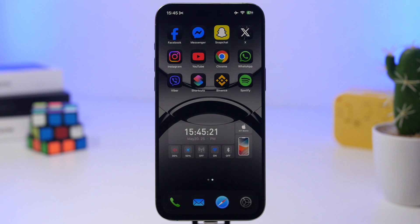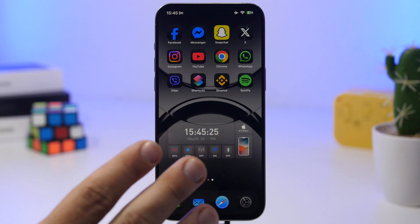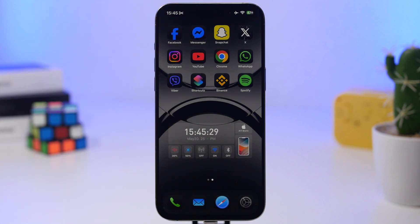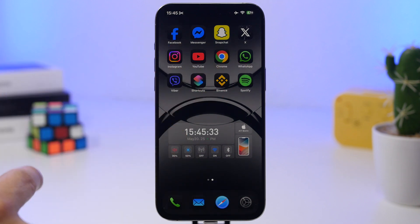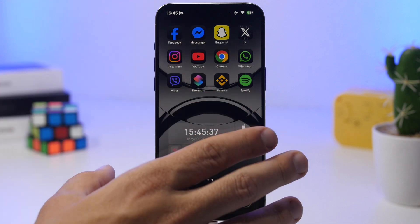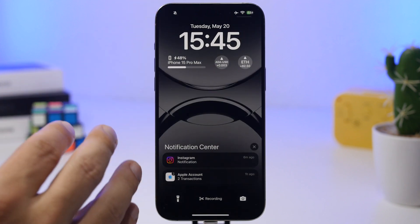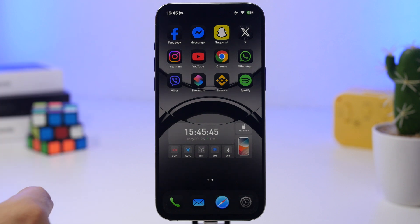Another problem that I'm experiencing myself — I have a 15 Pro Max right here. I'm not experiencing overheating, but I'm experiencing problems with notifications. Usually it is messaging apps like Snapchat and WhatsApp. I get a message and I don't see it until I go into the app. It doesn't show me a notification, it doesn't even show a badge. Even though I have priority notifications enabled, it doesn't pop up at all. That's really annoying.